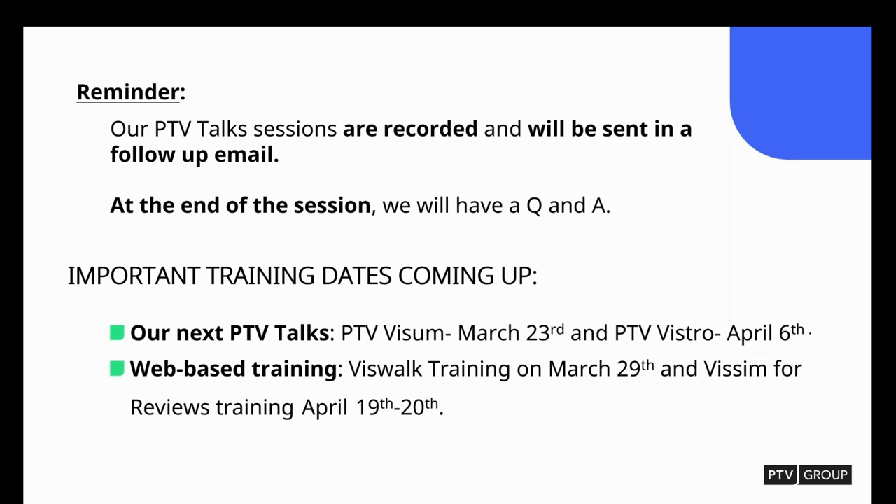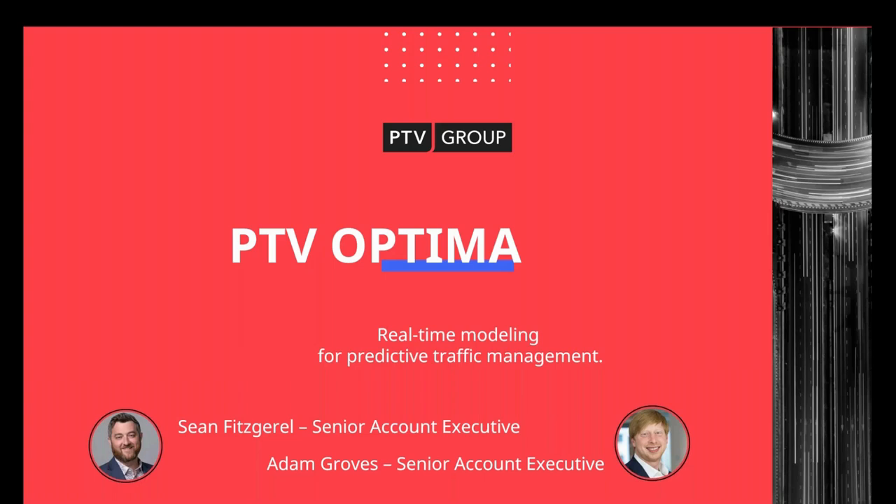Thank you very much. Can you see the presentation slide now? Good afternoon everyone. My name is Sean Fitzgerald. Many of you know me from doing presentations with VisWalk, VisSim, airports and that kind of stuff. But today we're going to tackle something very different.